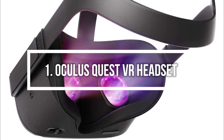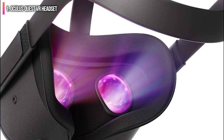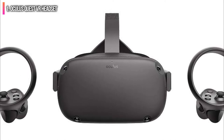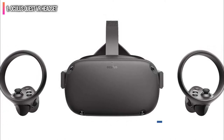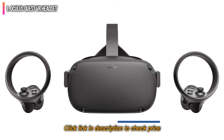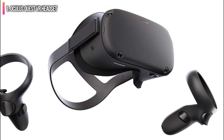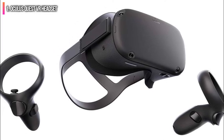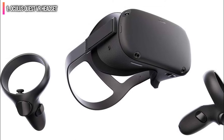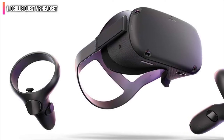This standalone VR headset offers incredible immersion with a high-resolution display, wire-free operation, and 6 degrees of freedom. It also offers a good amount of content that's fun to play and experience. One of the best things about the Oculus Quest is the fact that it's a completely standalone device — you won't need to connect it to your PC, gaming console, or smartphone to immerse yourself in virtual worlds.